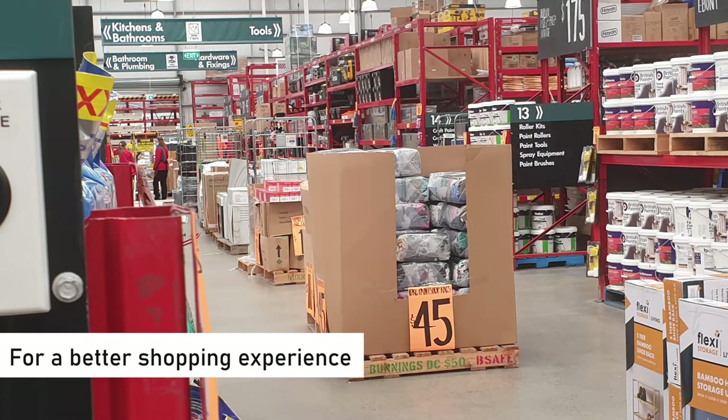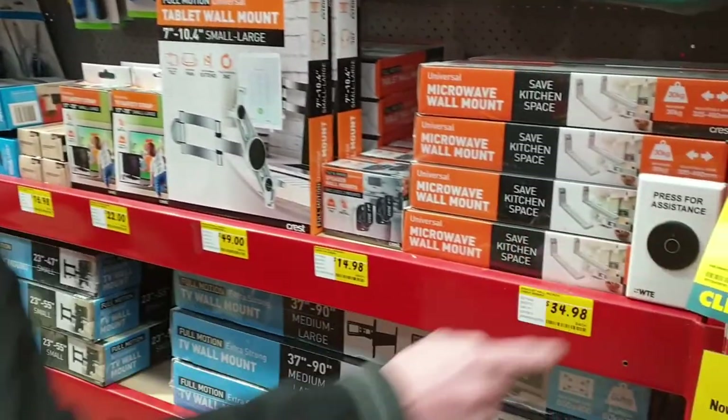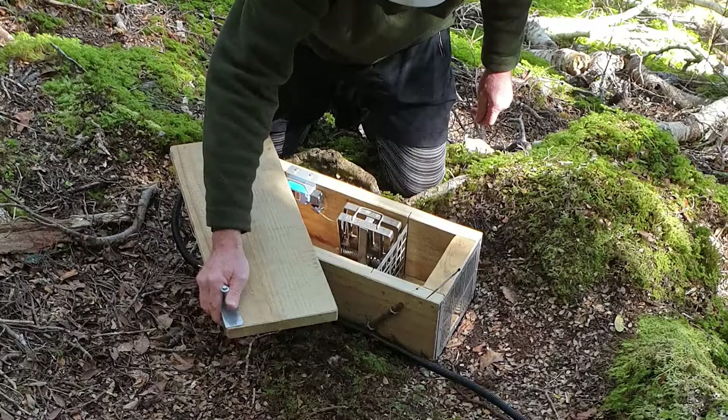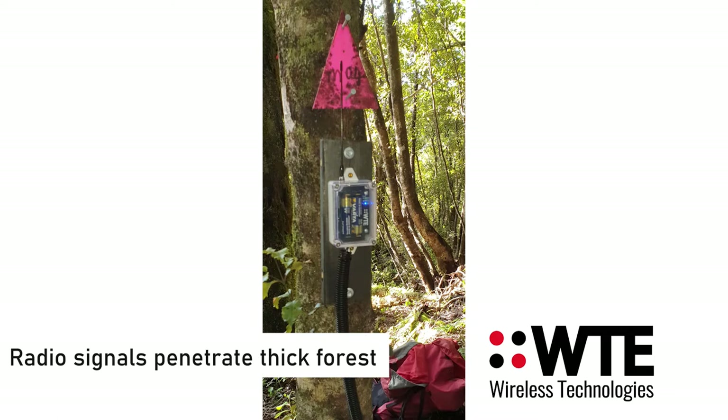We have a number of wireless call button type solutions. Whether used for retail, security, or nurse call, our products simplify installations and keep system costs down. Our radios were chosen for a pest control system in a densely forested remote location, where lower operating frequencies gave us a much improved range over other technologies.